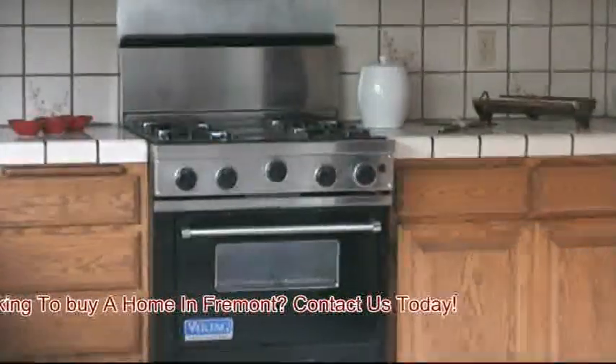Here's your kitchen area, stainless steel refrigerator. You have a built-in breakfast nook.